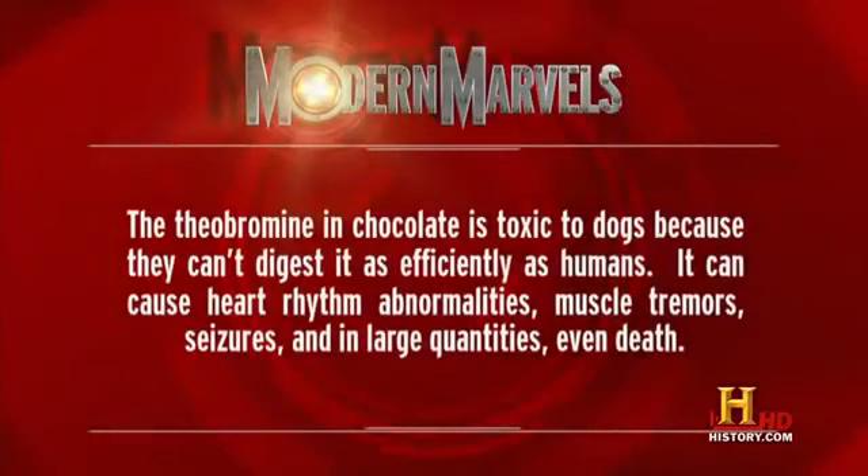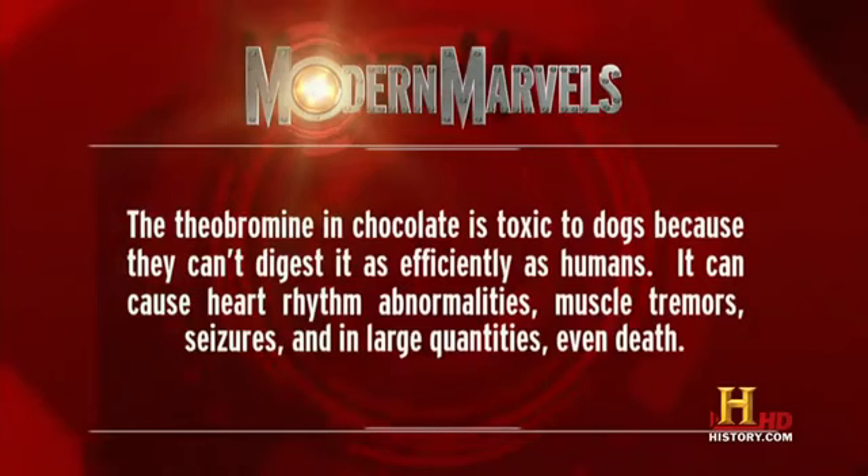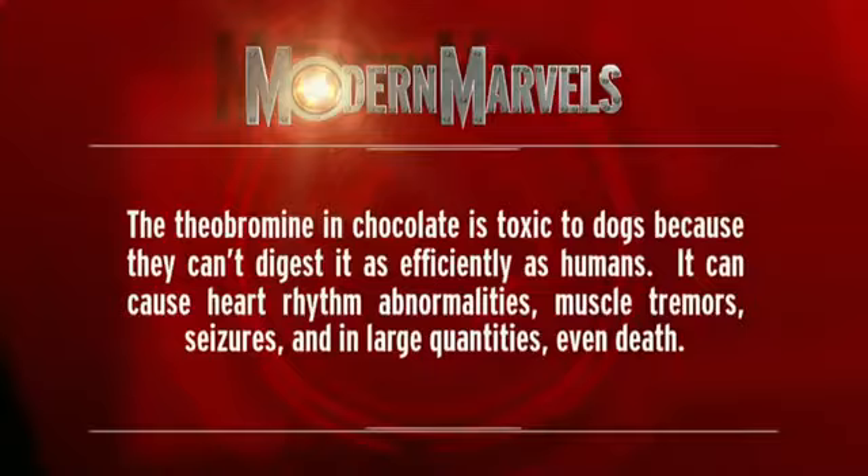The theobromine in chocolate is toxic to dogs because they can't digest it as efficiently as humans. It can cause heart rhythm abnormalities, muscle tremors, seizures, and in large quantities, even death.